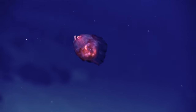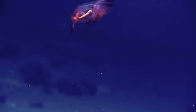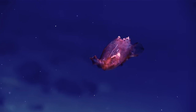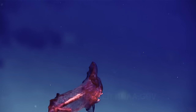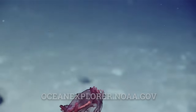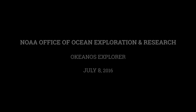Wow, this one is moving beautifully. And Allison says that these are actually bioluminescent.